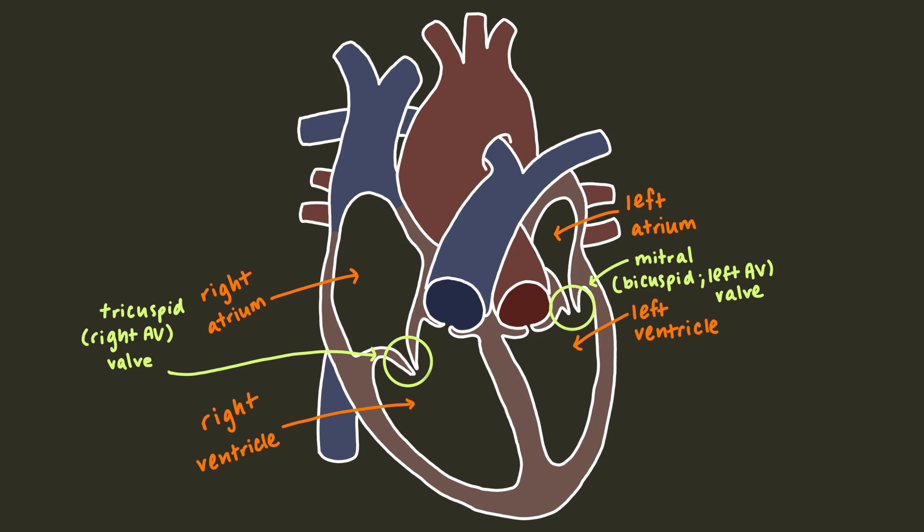The valve that separates the left atrium and ventricle is called the mitral valve. Mitral comes from mitre, which is a ceremonial hat worn by bishops that some anatomists thought the valve vaguely resembled. It's also called the bicuspid valve because it's made of two cusps, or the left atrioventricular valve.